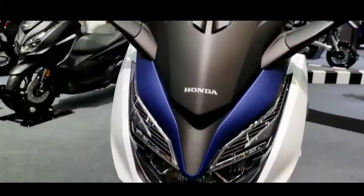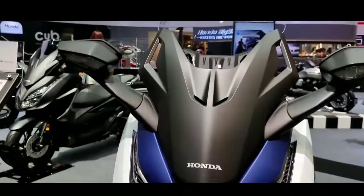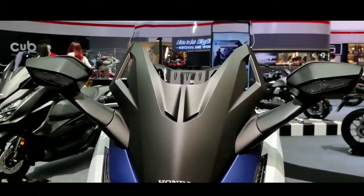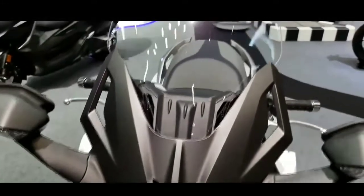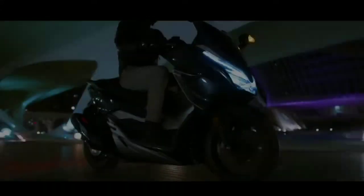Hai Sobat Youtube, di video kali ini kita akan membahas motor Matic 350 cm3 dari pabrikan Honda, yaitu Honda Forza 350 versi 2021.